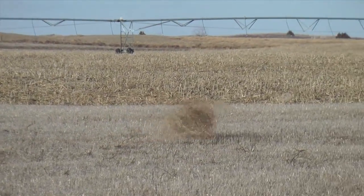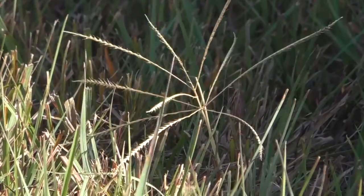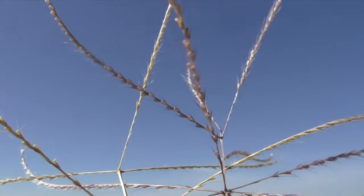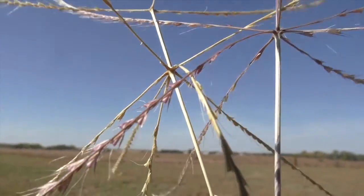Tumbleweeds are the best-known examples, but windmill grass is far more common and observable. Windmill grass forms spiky heads lined with seeds, and when mature, the heads break off to roll and shed their cargo.